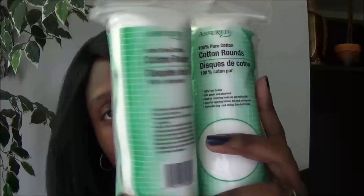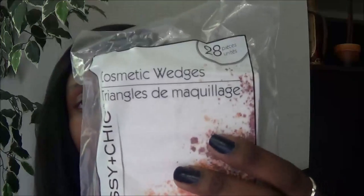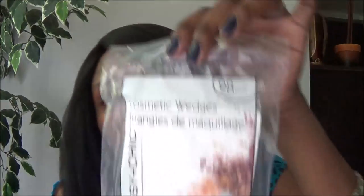I bought two packs of cotton rounds — one for me and one for my daughter. I also got a pack of cosmetic wedges. I use them more for crafts than makeup, but they're typically used for applying foundation. I picked up a pack of these.